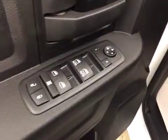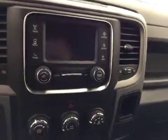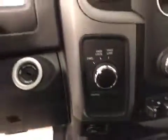Interior options: you have power locks, power windows, power mirrors, manual driver seat, light controls, hands-free communication, cruise control, touch screen, AM/FM radio with auxiliary USB capabilities, climate controls, trailer brakes, traction controls, exhaust brakes, and four-wheel drive controls.